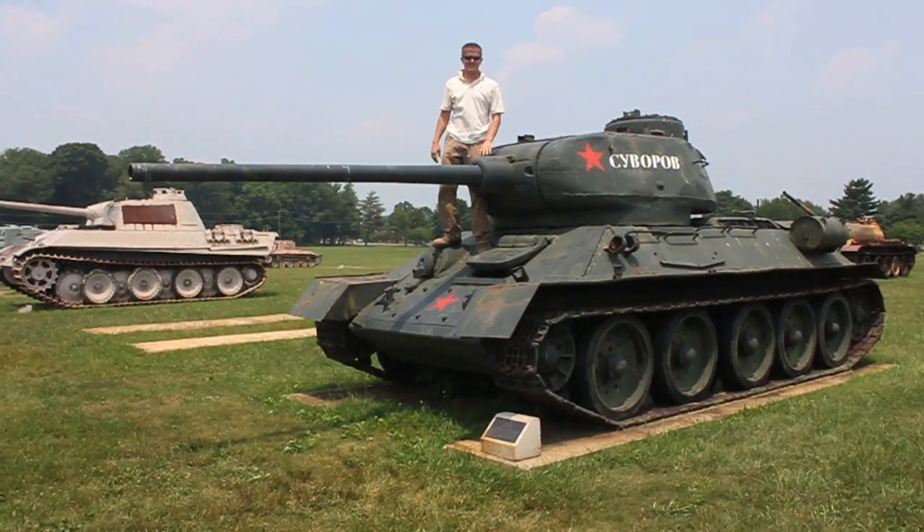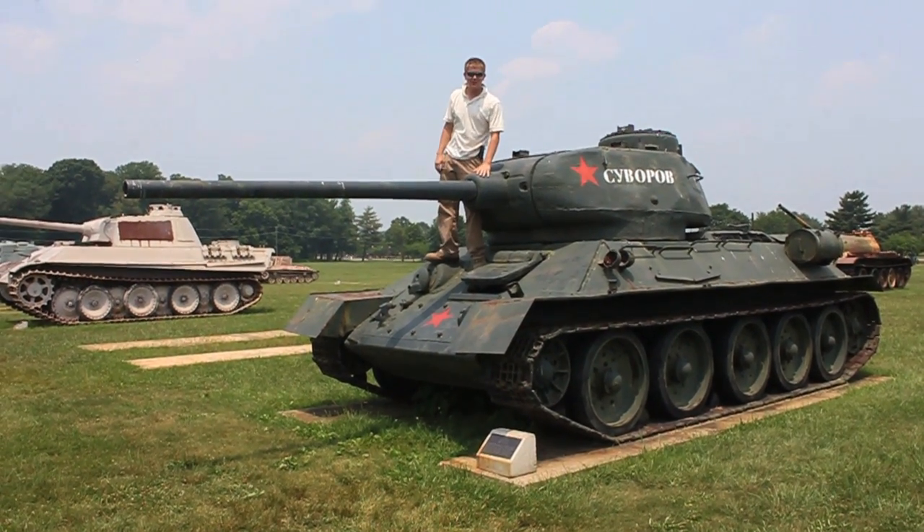It's me, Destin. I'm at the Ordnance Museum. This is a Russian tank, a T-34.